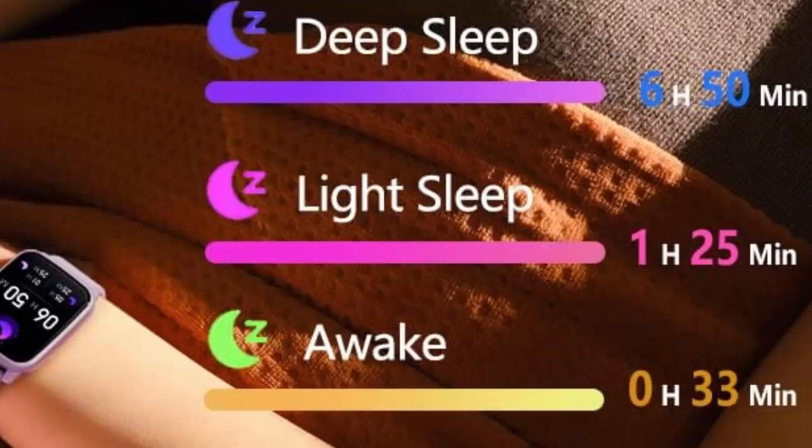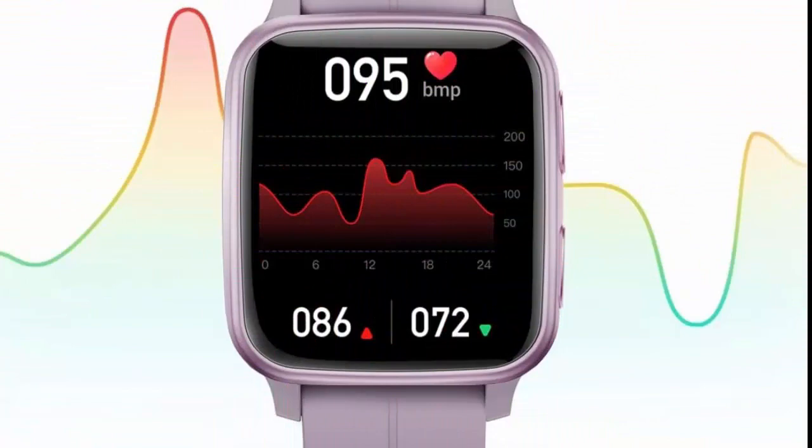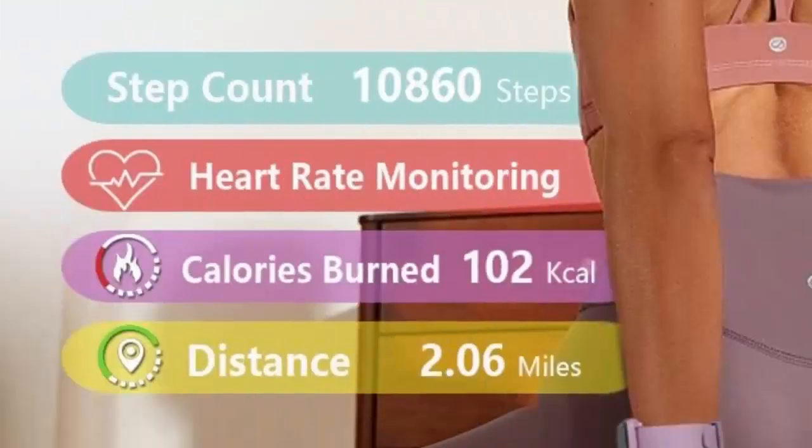Activity Tracking — find interest to keep moving with more than 20 sports modes including walking, running, cycling, climbing, swimming, yoga, and many more. The Fitvee Activity Tracker is IP68 Waterproof.